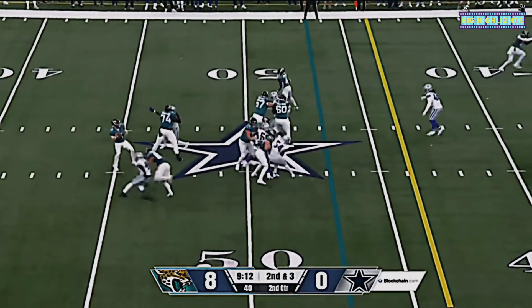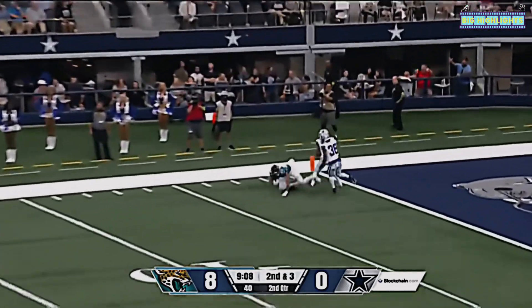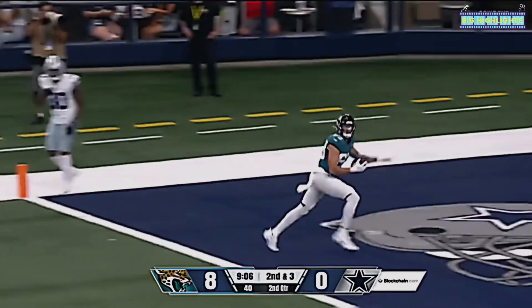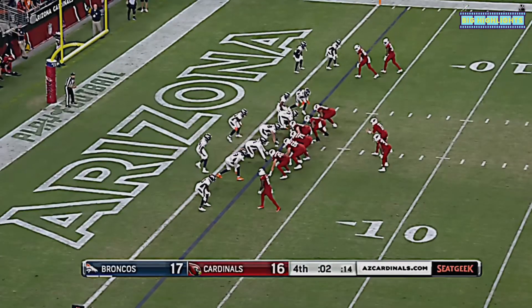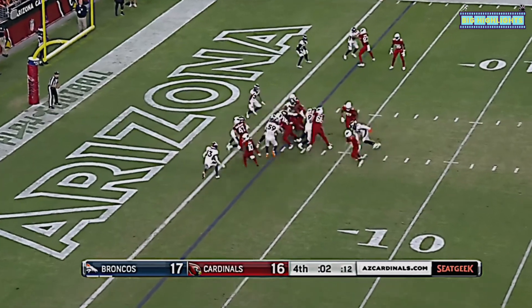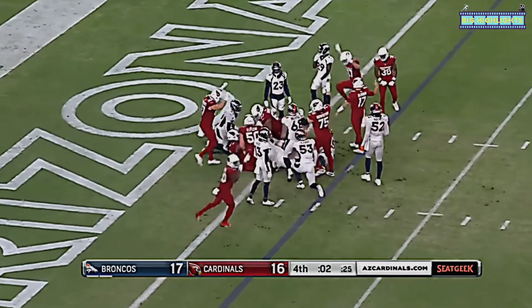Play action to Bigsby — Beathard lets this one fly deep downfield and it is caught inside the three-yard line, back on his feet and into the end zone. De Mercado wrapped up but pushes the pile towards the goal line and in!